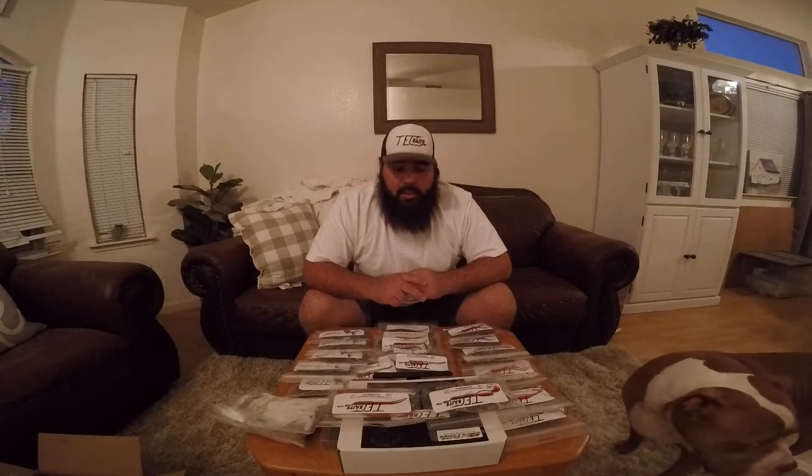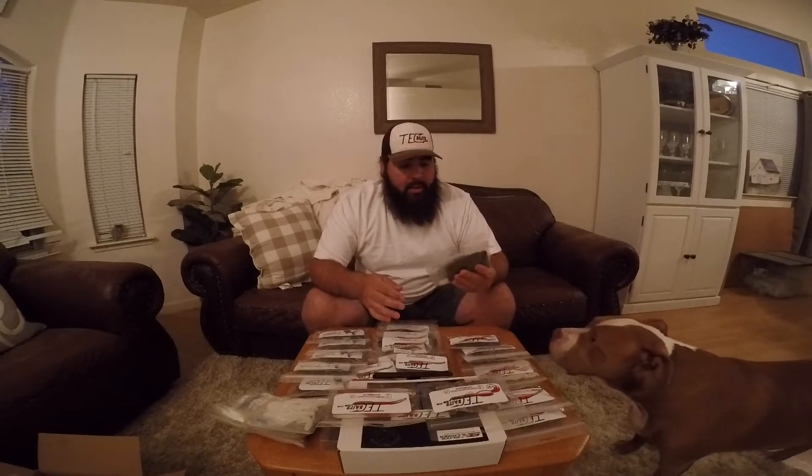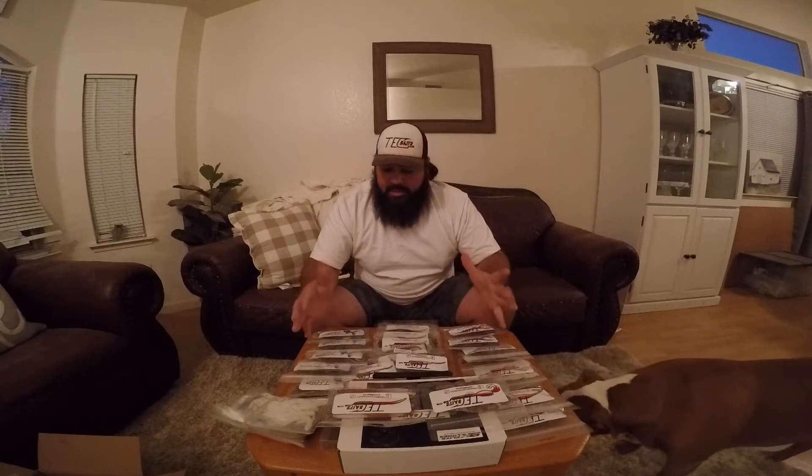All right ladies and gentlemen, welcome back to Outdoor Bearding where the fish are huge and the bait are plentiful. If you guys missed it, unfortunately for you guys, you guys missed a great deal from Tech Baits.